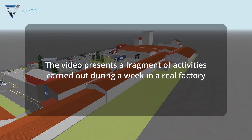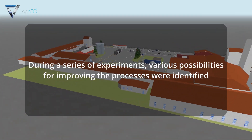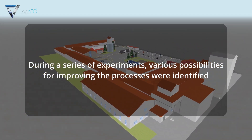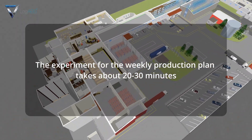The video presents a fragment of activities carried out during a week in a real factory. During a series of experiments, various possibilities for improving the processes were identified. The experiment for the weekly production plan takes about 20 to 30 minutes.